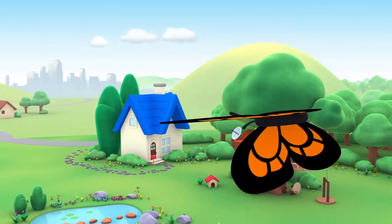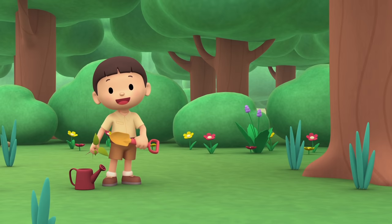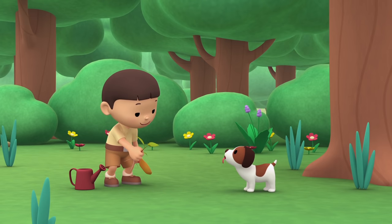The Asian Elephant. Hi everybody! My name is Leo. I am a junior ranger. And this is my puppy, Hiro. Hiro, do you want to help me plant an apple tree?